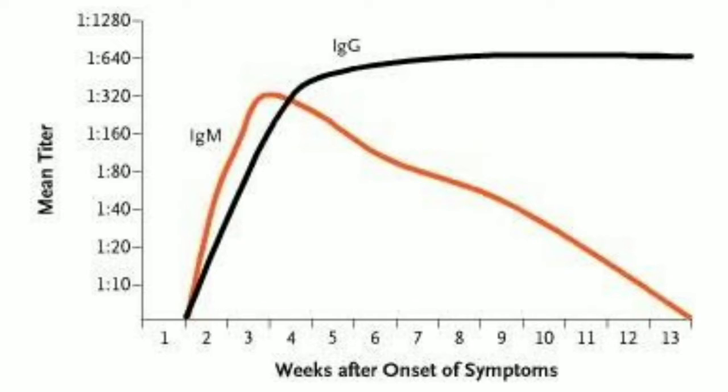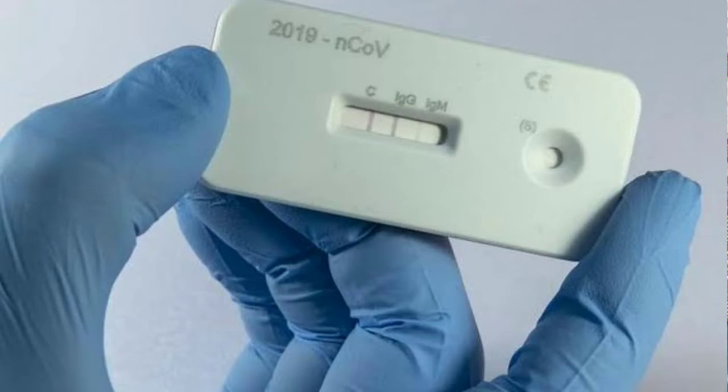Immunoglobulin M disappears after 10 to 12 days, but immunoglobulin G stays for a long period of time. Both of these immunoglobulins fight the virus. The antibody test costs around 2,000 to 2,500 rupees per test and is done by taking a blood sample. When the patient's value is higher than the cutoff value, it means that the immune system is working quite well and has mounted an attack on the virus in the form of both immunoglobulin M and immunoglobulin G.